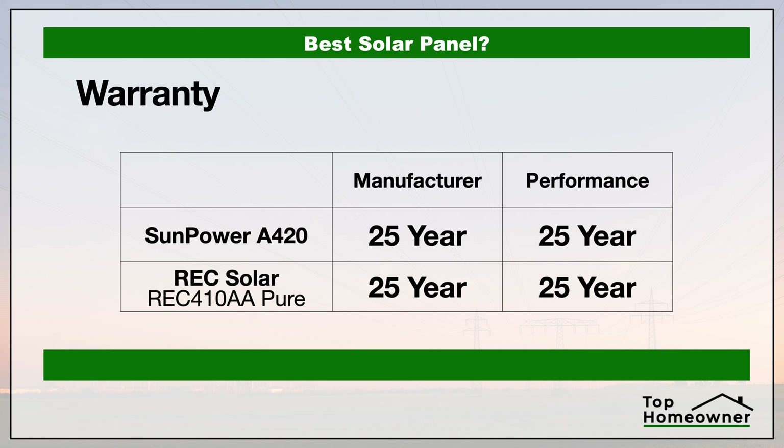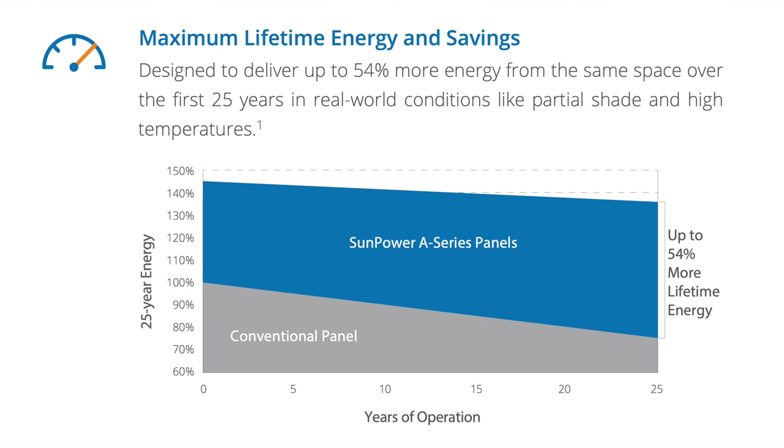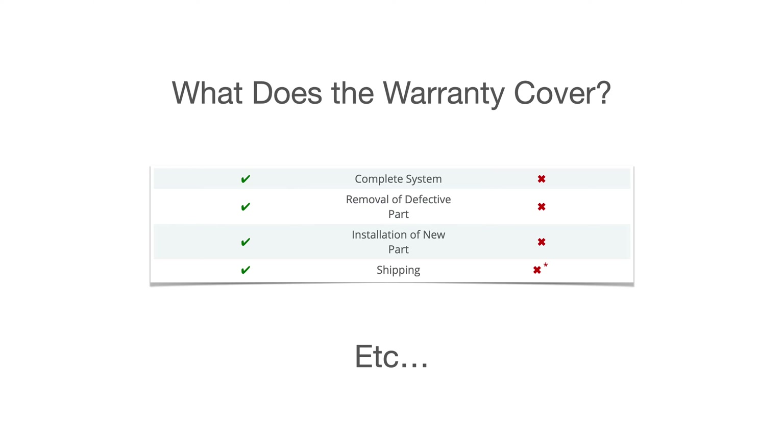Now let's talk about the warranty of these two panels. As you can see here, here's how the warranties compare to each other. You need to understand that there are typically multiple warranties in place. Not only do you have the typical manufacturer's warranty that covers any defects with the panels themselves, but you'll also typically have a performance guarantee which tells you how much performance you should be able to expect out of that panel at the end of its life or at the end of the warranty period. There's also a labor warranty with some brands that covers the cost of replacing anything that doesn't meet specifications during the warranty period.